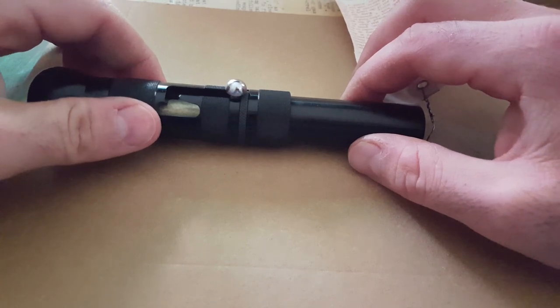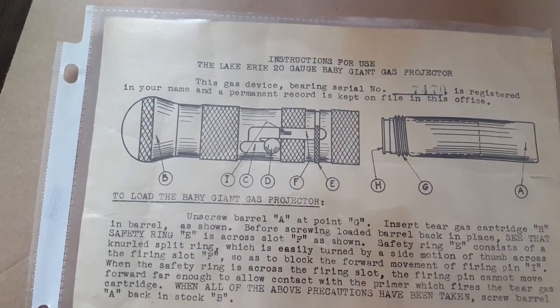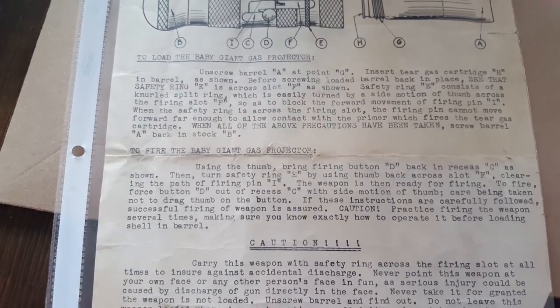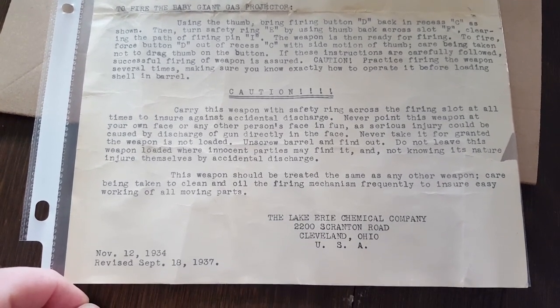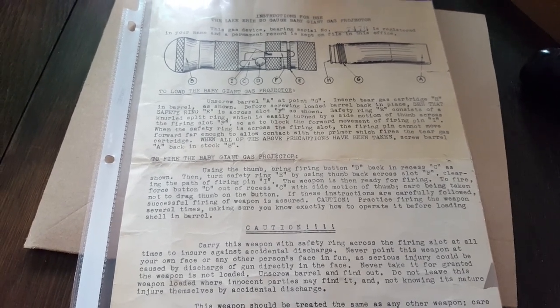I'll just go over the instructions on it right now, just to show you the page. If you want to see it properly, you can pause it, but I'm just going to do this now and then I'll have a video of it shooting. That was a baby gas — a baby giant gas projector. As I said, it's got the serial number on it. So if you go through, it just explains how to load it, how to fire it, and the warnings on it. Just an interesting little piece of history and an interesting little toy. I'll give you a warning on here too if you really want to read it. Alright, so let's go fire this thing.